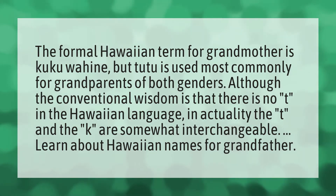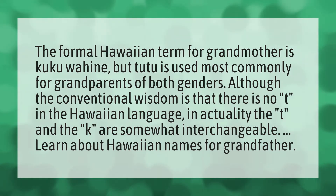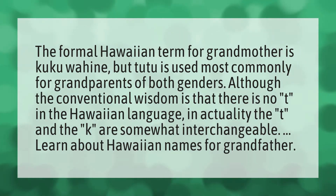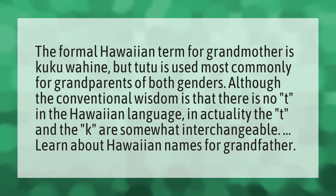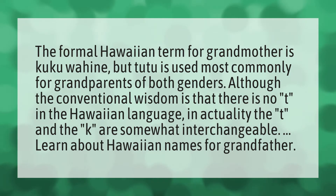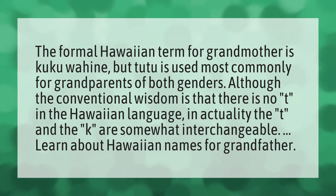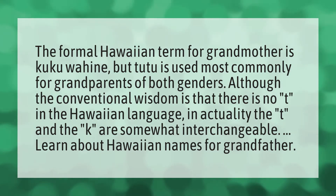The formal Hawaiian term for grandmother is kuku wahini, but tutu is used most commonly for grandparents of both genders. Although the conventional wisdom is that there is no T in the Hawaiian language, in actuality, the T and the K are somewhat interchangeable.